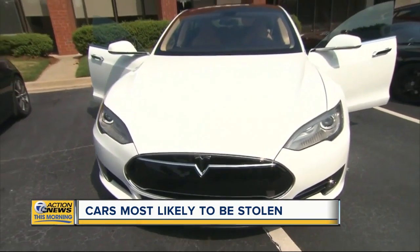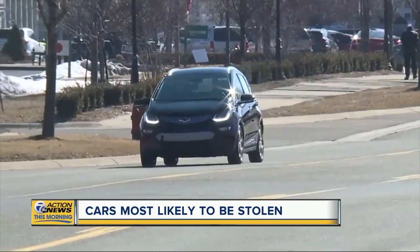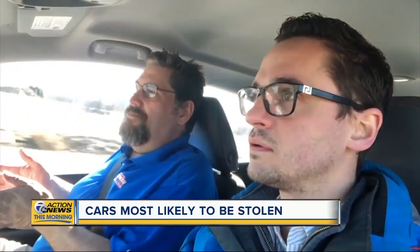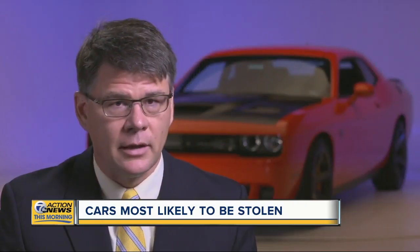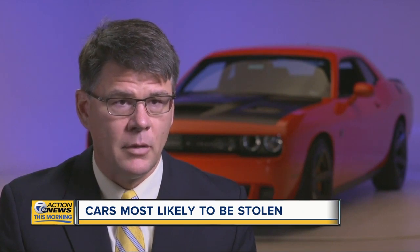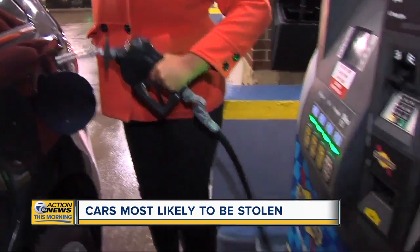Fewer electric vehicles are being stolen. There's a belief that's due to a simple fact: with charging stations needing to be inside garages, there are fewer chances for would-be thieves to pull off those daring robberies. We've done a study looking at electric vehicles, and what we found is that electric vehicles are much less likely to be stolen than gasoline-powered vehicles.